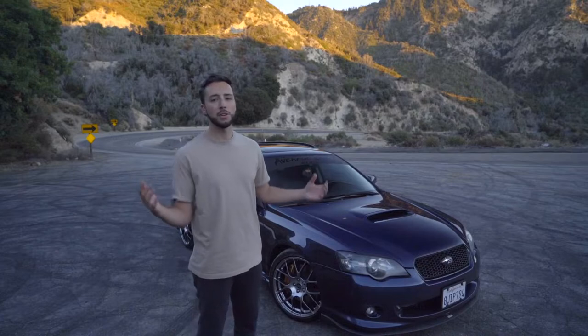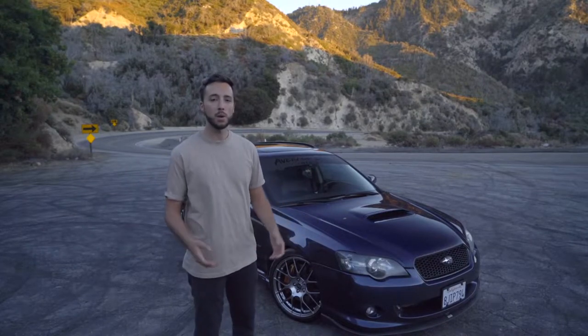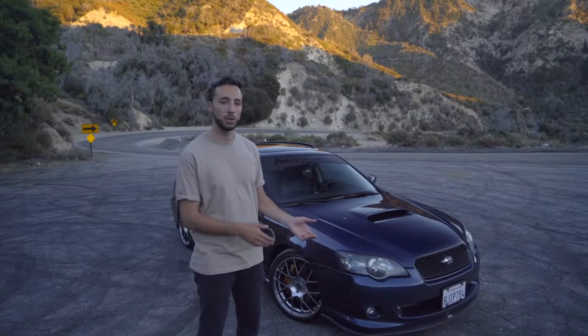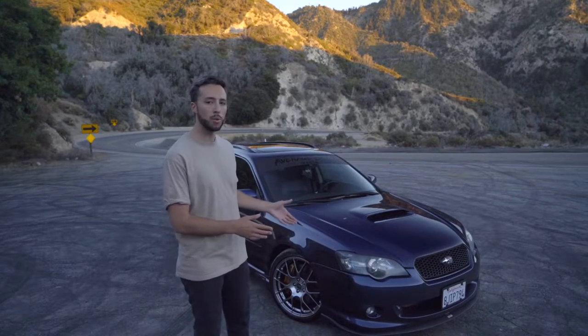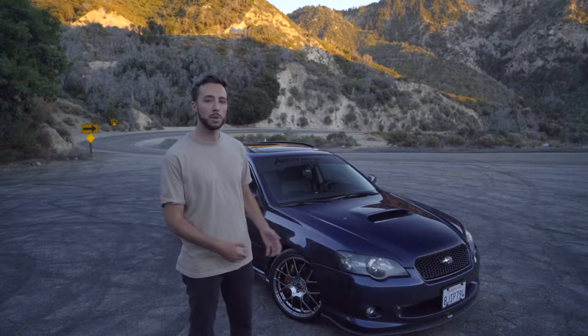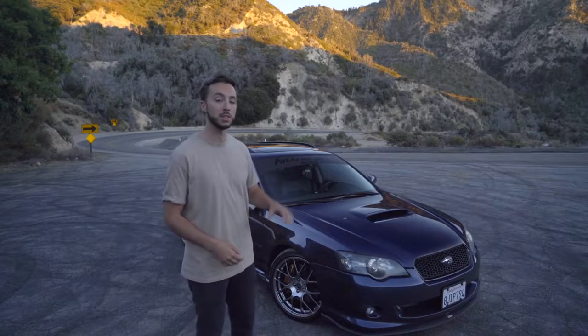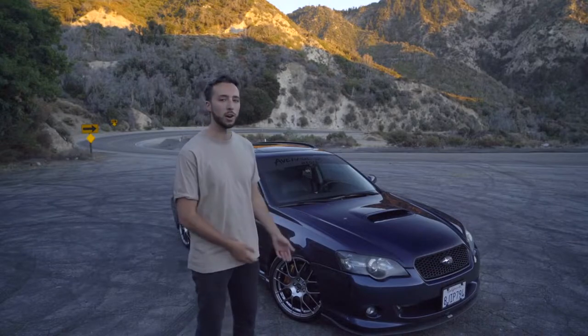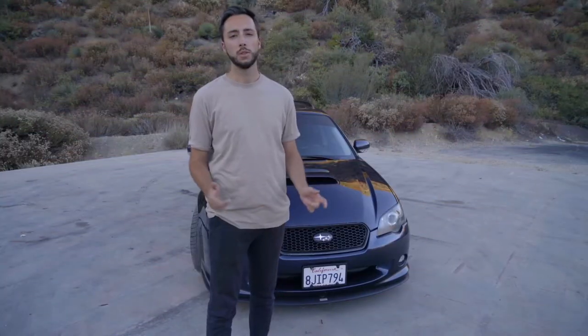Falling in love with this car all over again got me thinking about the next steps for the build. I'm thinking long term — not over the next month, more so over probably the next year. I do have quite a bit of modifications I want to do to continue to make it my own and switch up the style. So let's dive into the build plans.